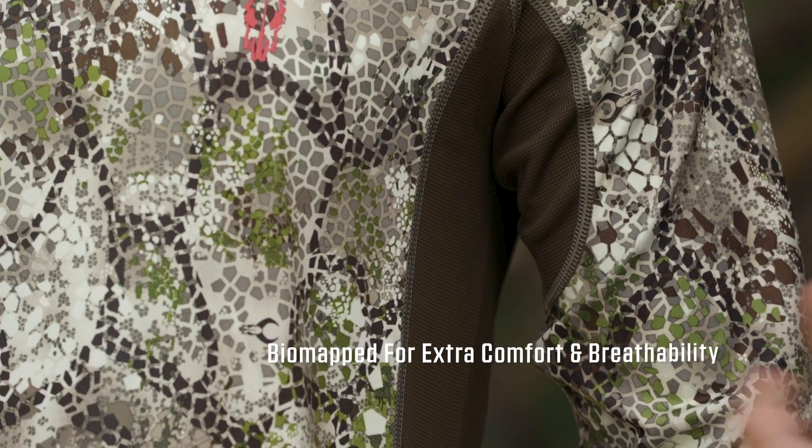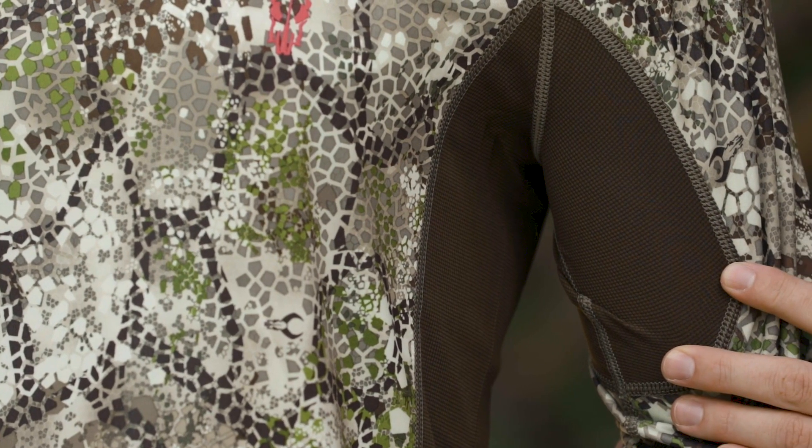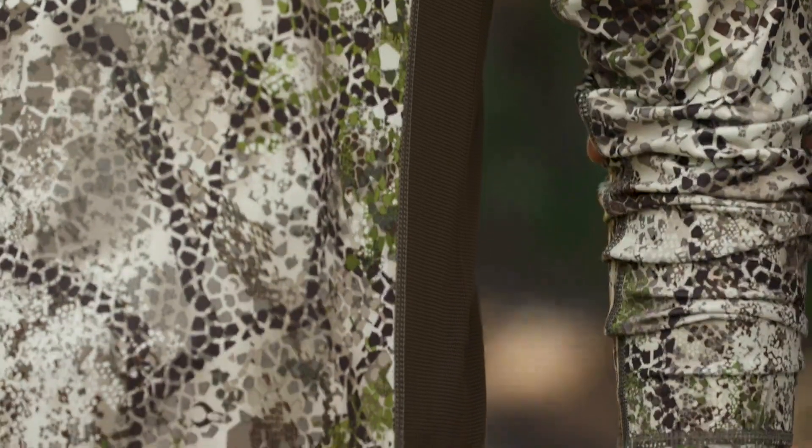On the Algus Tech long sleeve shirt, we've biomapped the inside of the arm for extra venting and extra moisture control where you're heating up the most.